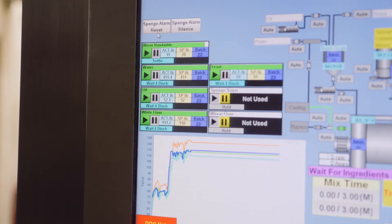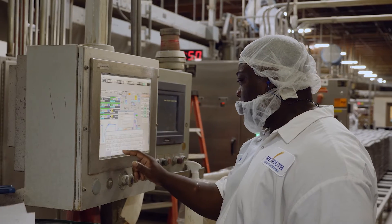We approached them at that time with a solution of ours called BatchLogix. Our BatchLogix program is designed to be specifically a recipe management and data collection software.